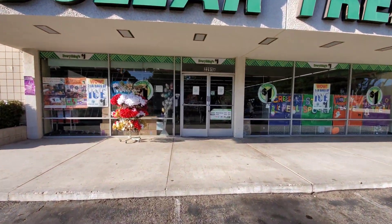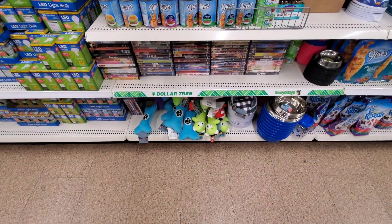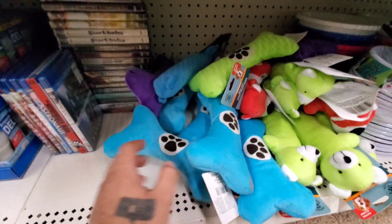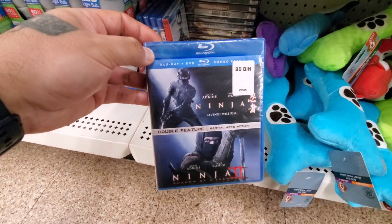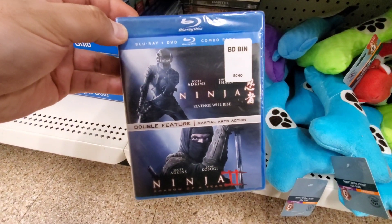It looks like they have solar lights in the front, so the DVDs might be in the back. A quick tip: if they do put out those solar lights in the front, most likely they have physical media stuff in the back or will be putting it out soon. So like my buddy said, they just literally put these out and they all look really, really nice. He put the Blu-rays on the bottom too, very organized in this pet section. So let's go over the first one: we got Ninja and Ninja 2 with Scott Atkins — oh, I love Scott Atkins! Double feature, martial arts — I'm definitely going to check that one out.